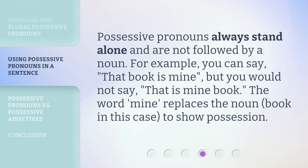Possessive pronouns always stand alone and are not followed by a noun. For example, you can say 'that book is mine,' but you would not say 'that is mine book.' The word 'mine' replaces the noun — book in this case — to show possession.